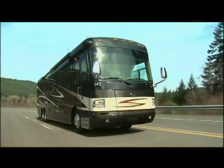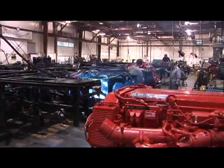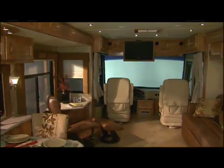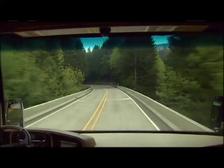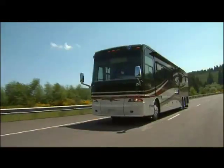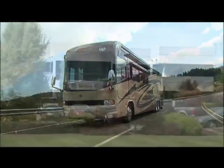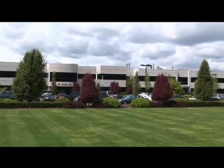At Roadmaster, it's all about striving to be the best — about giving you the foundation for the ultimate luxury motorhome experience. Now that you know more about us, it's time to experience it all for yourself. Take a test drive in one of the top brands of Monaco Coach Corporation: Holiday Rambler, Beaver, Safari, and Monaco Coach. Or take a tour at one of our Roadmaster production facilities in Indiana or Oregon.